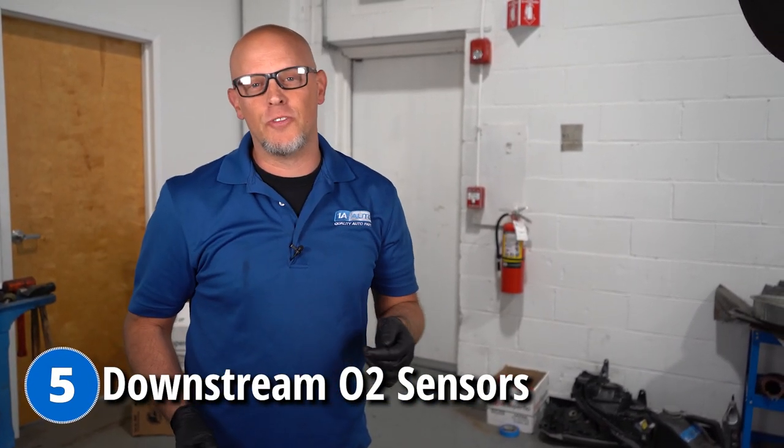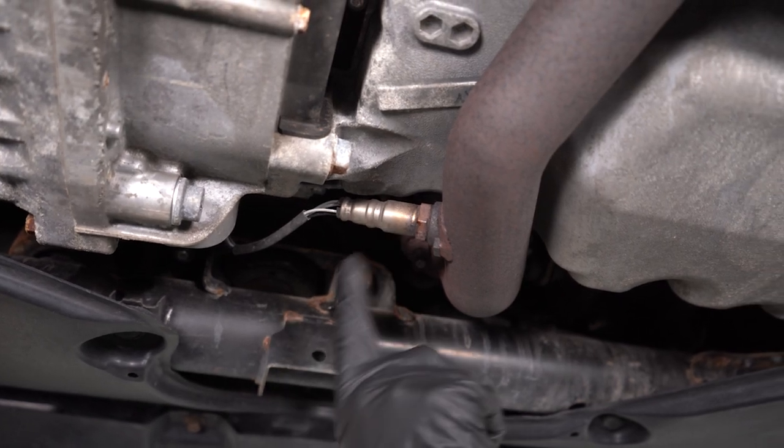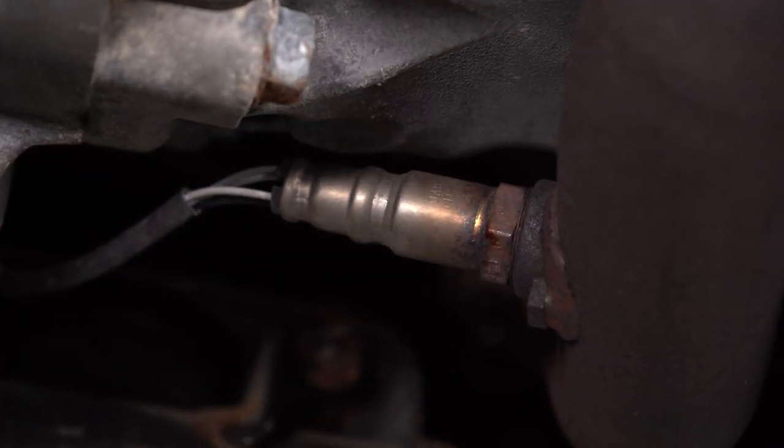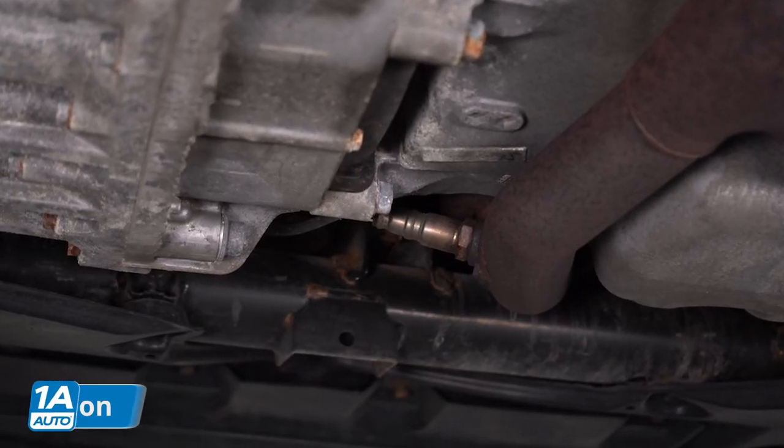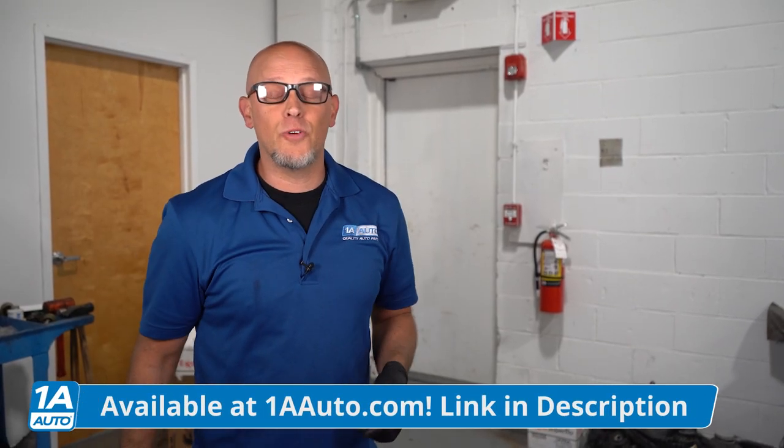The last issue we're going to talk about is the O2 sensors, specifically the downstream O2 sensors — those are the ones that are after the catalytic converter. You most likely will not see any drivability issues with this, since it's only monitoring the catalytic converters, making sure they're doing their job. You're just going to have a check engine light with an O2 sensor code. Those O2 sensors let you know that the catalytic converters are working properly. If you need these O2 sensors, you can get those at 1aauto.com.